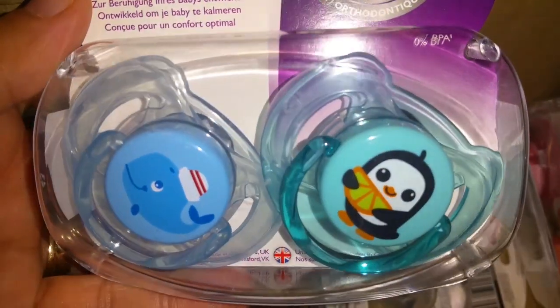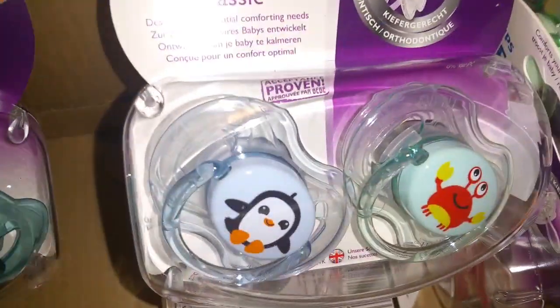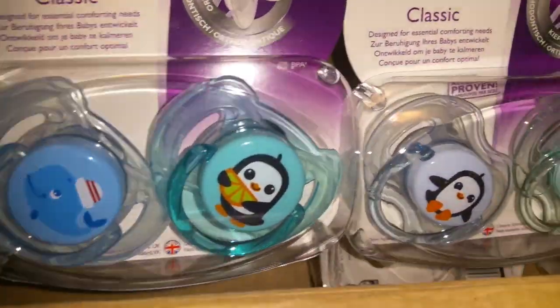There's a cute penguin too, but it's a different one. One's kind of plain and then that one has an orange slice — so cute. The whale and the crab.